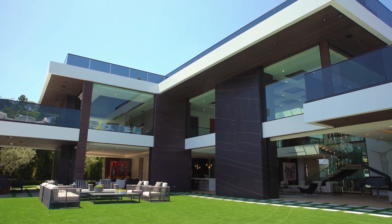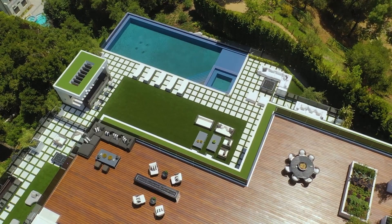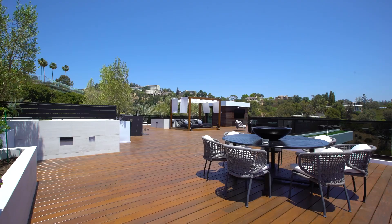Beautiful architecture, tons of materials here. A huge roof deck here, with amazing furnishings and views everywhere. Views all over the place. It is quite staggering. Fire pit as well on the roof. This is a tremendous $38 million mega mansion.